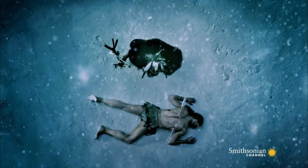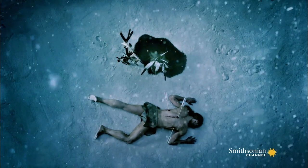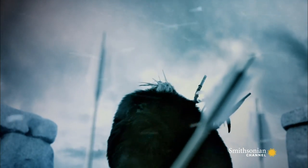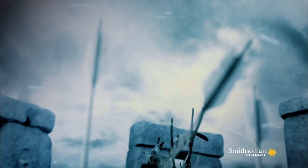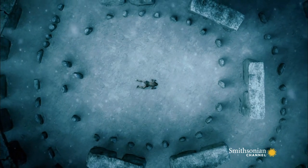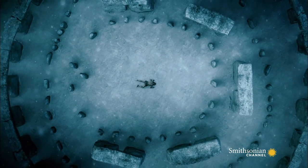Perhaps the man's death was a warning to others not to trespass, or maybe he died willingly to appease the gods. But no other fatalities of this kind have ever been found at Stonehenge, so the exact reason for his execution may never be known.